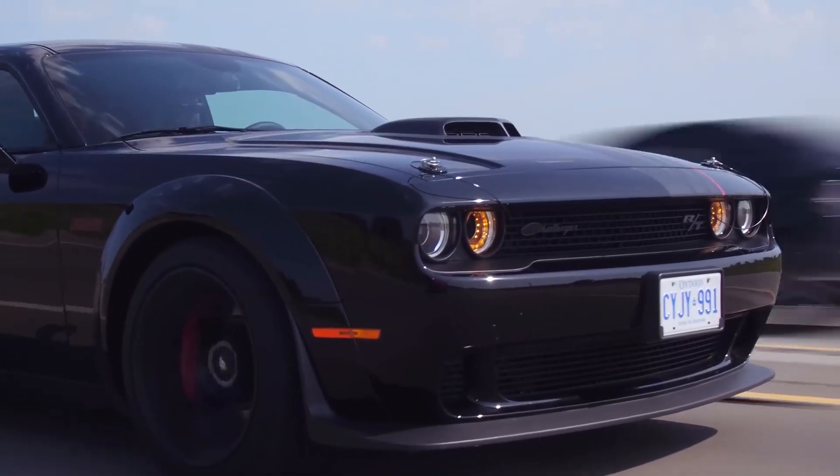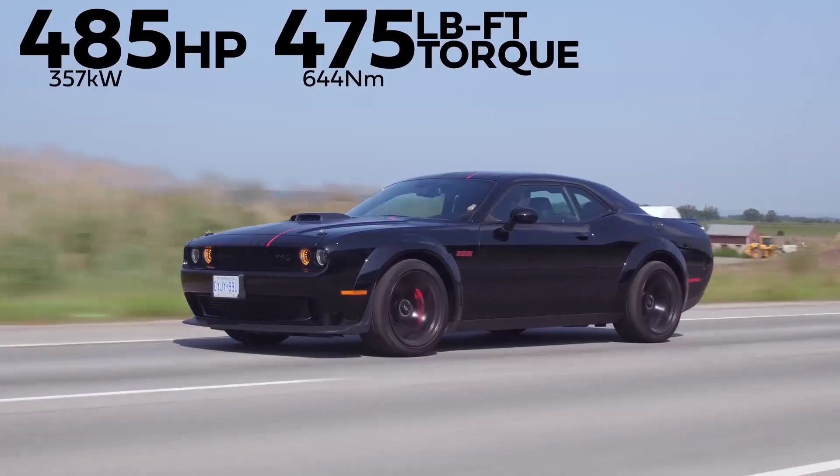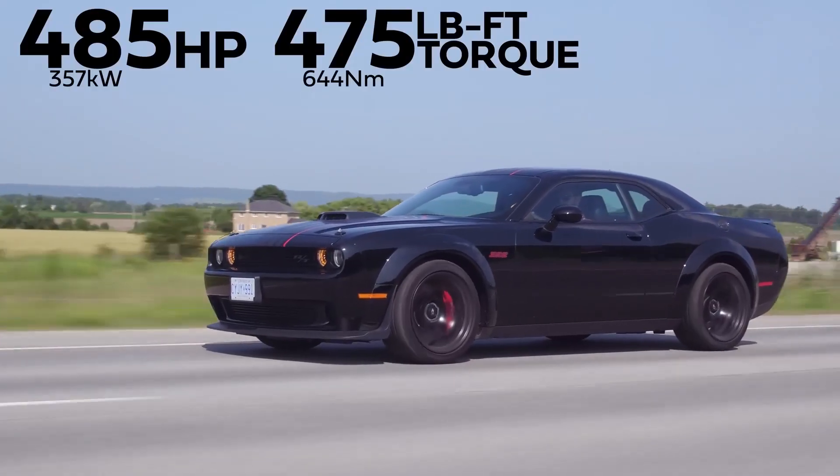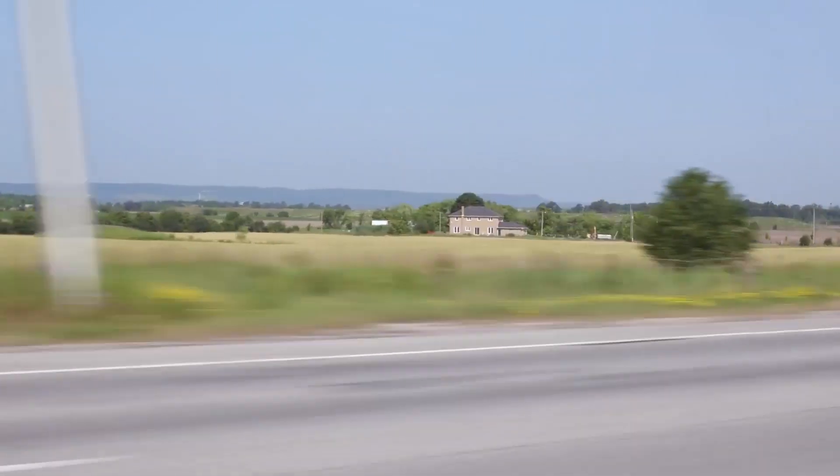It's the kind of sound that makes you want to crank up the volume and hit the open road. The Dodge Challenger is surprisingly agile and responsive for its size. It's a car that loves to be thrown around, and it'll make you feel like you're in control of a wild beast.